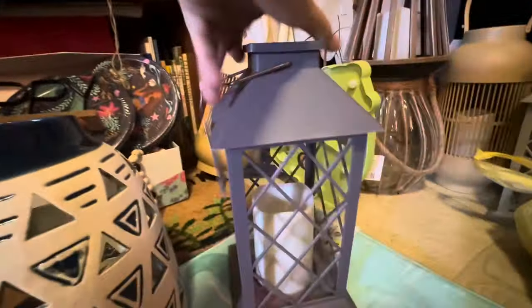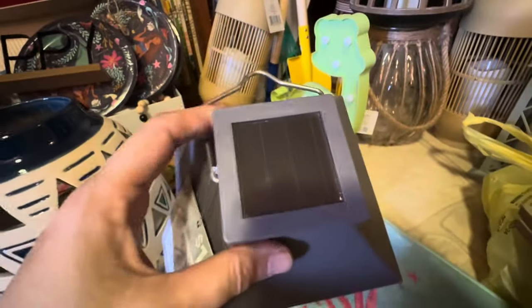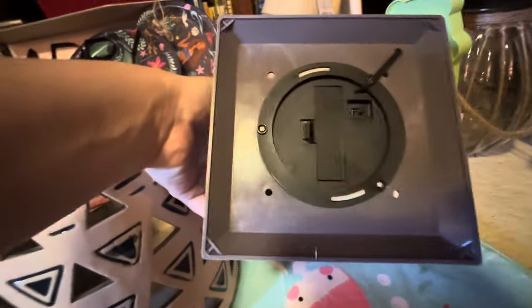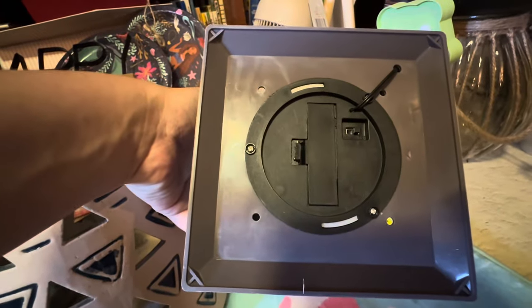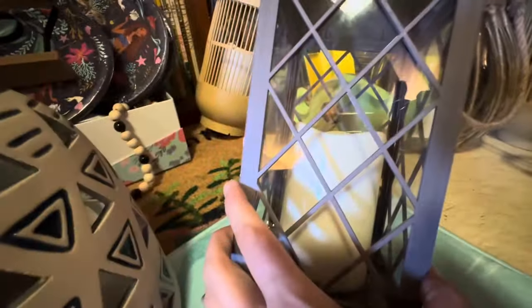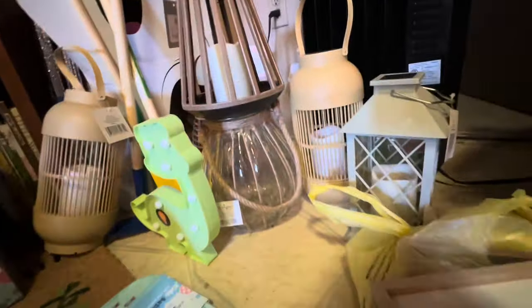I also got plenty of these in different colors. These are solar lanterns but they're also battery operated. You put them out in the sun, you soak up the energy, and then you can also have battery backup down at the bottom. That's pretty cool. And then I got one in this sage green color.